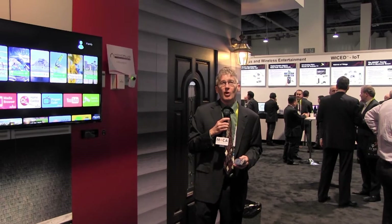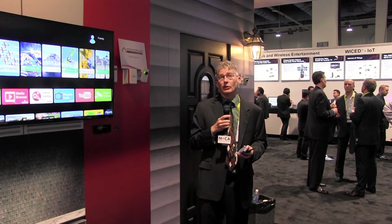Good afternoon and welcome to Barcom's Connected Home demonstration wall. In the past we've really been concentrating on video and data services throughout the home. This year we're trying to provide additional revenue opportunities for service providers with IoT, in this case security and home automation.